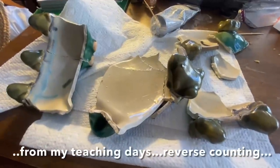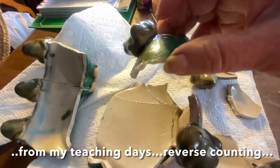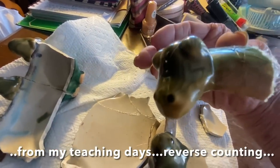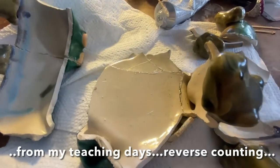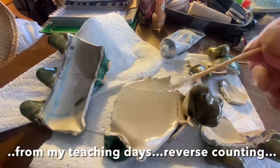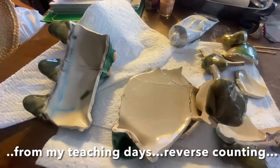Eight little speckled frogs sitting on a speckled log, eating the most delicious bugs. Yum, yum. One jumped into the pool where it was nice and cool. Then there were seven speckled frogs. Seven little speckled frogs.